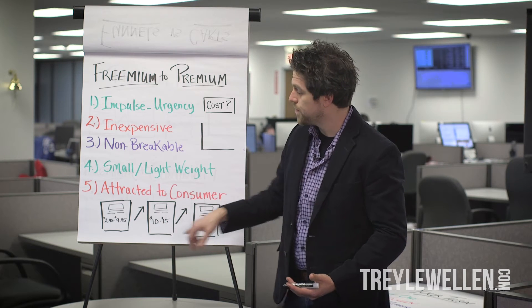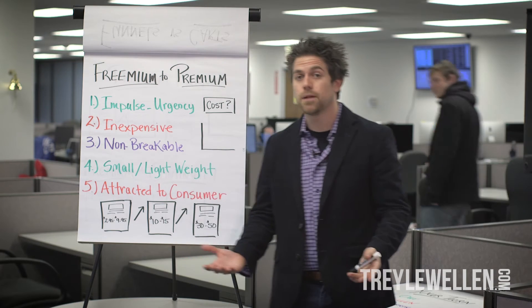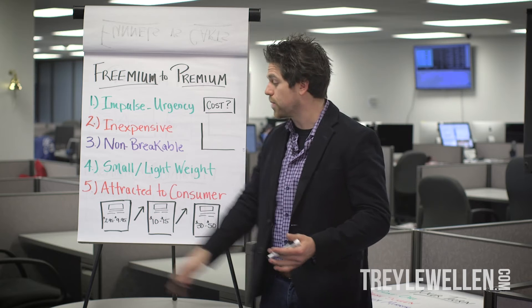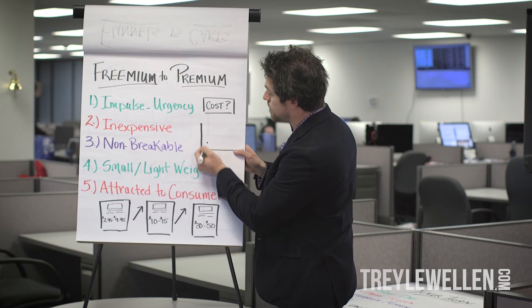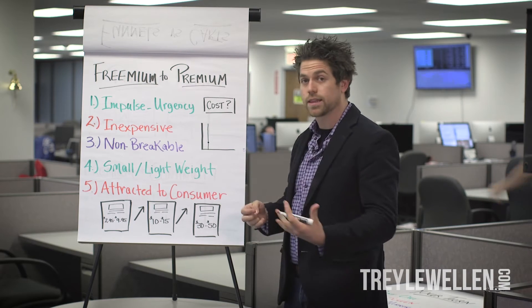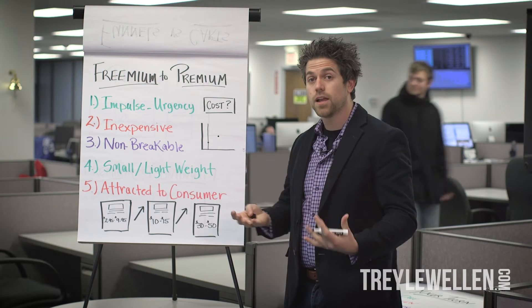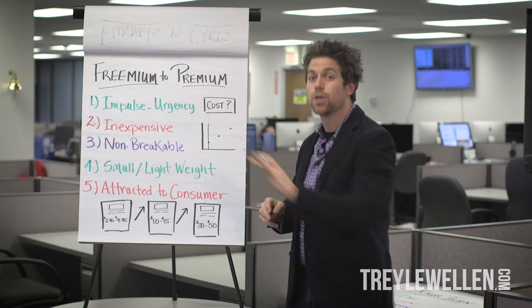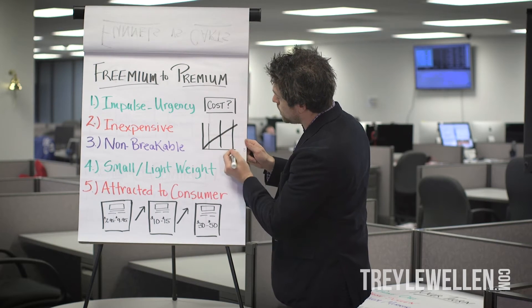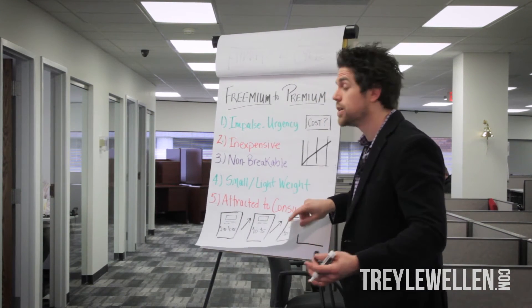What you don't want to do is swap these two price points. You don't want to take them from a really low price, spike them to a really high price, and then back down to a lower price — though it's worth split testing. So on the graph: we have this low-priced freemium item, then we take them to a $10 to $15 approach, and then from there to a $30 to $50 item. As they go through the funnel, you see this ascending graph, and then the thank you page. That is a freemium to premium funnel — one of my top three funnels that we use consistently.